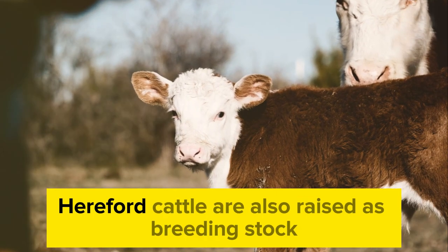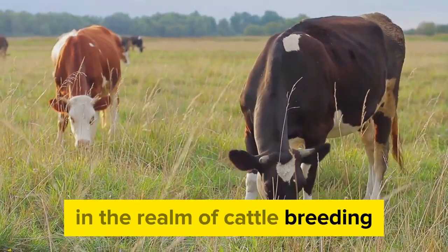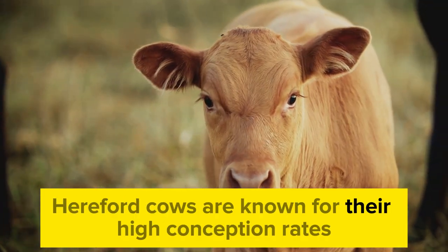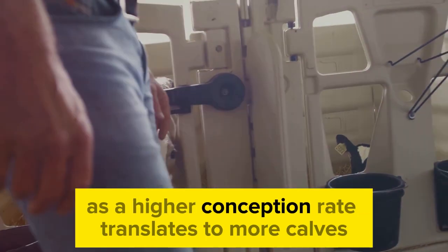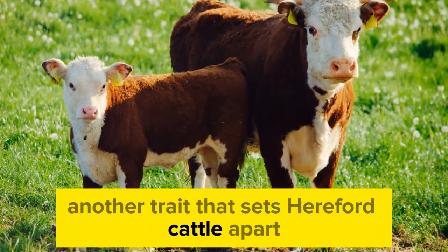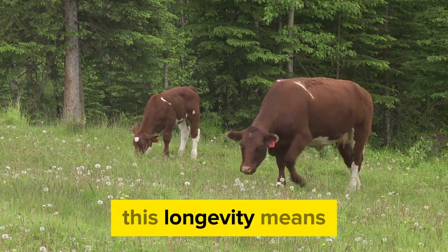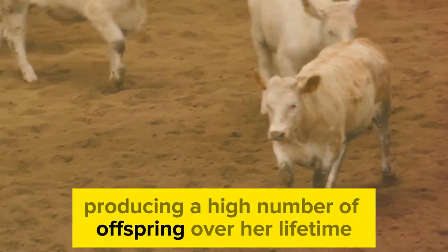Apart from beef production, Hereford cattle are also raised as breeding stock. Hereford cattle possess a number of traits that make them particularly desirable for this purpose. One such trait is their fertility — Hereford cows are known for their high conception rates, often exceeding that of other breeds, which translates to more calves and a more productive operation. Another standout trait is their longevity; it's not uncommon for Hereford cows to produce calves well into their teens, giving farmers a substantial return on their investment.